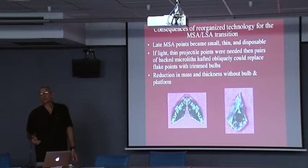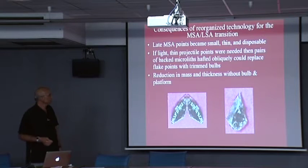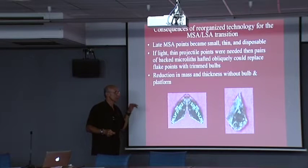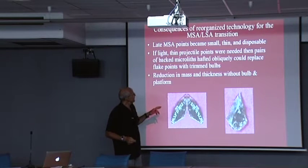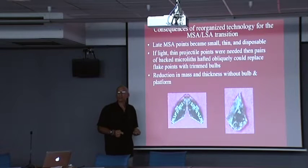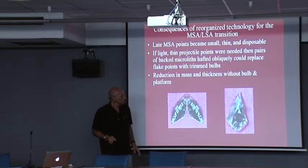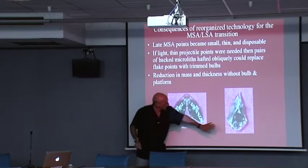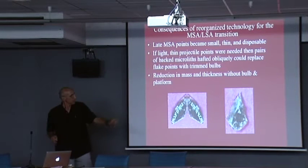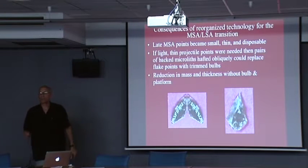There may be other things going on. Perhaps poison comes in, and poison only requires a lightweight armature to be effective. You can reduce the mass and thickness by taking two blade segments without the bulb of percussion — you only have to pierce something. These two things are the same size with about the same edge length; the only difference is one has a big fat bulb and platform.